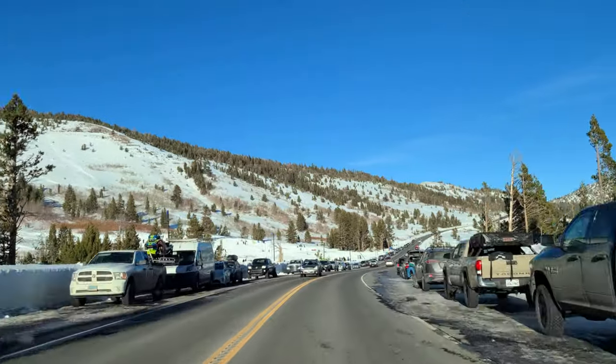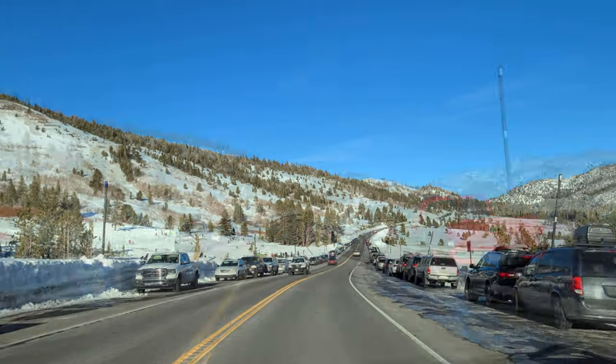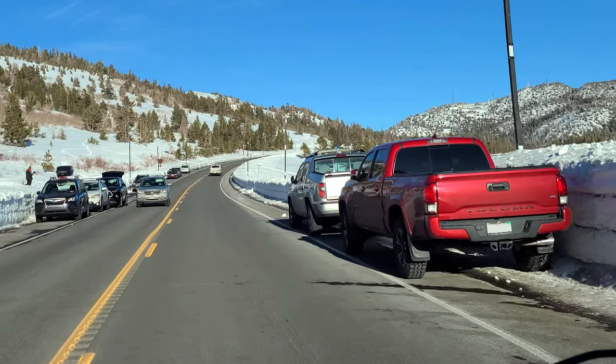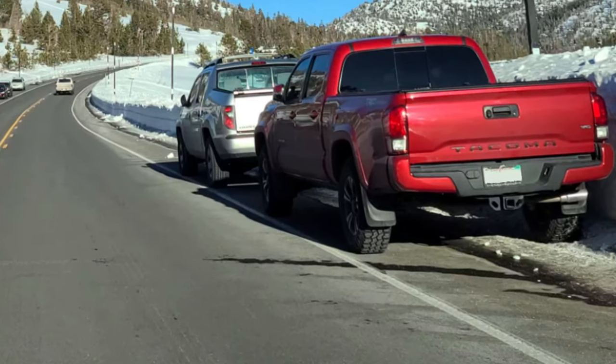You'll know you're at the meadows when you see all the cars parked along the sides of the road and many people having fun on both sides. Find a good spot to park and make sure your tires are inside the white line along the side of the road, or you may be ticketed.